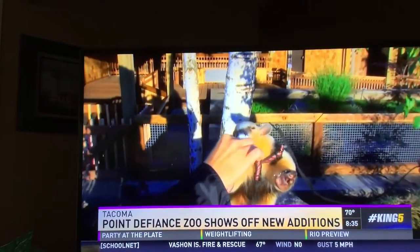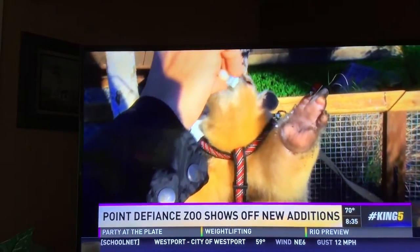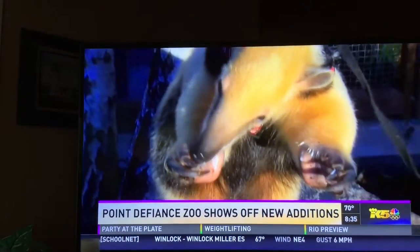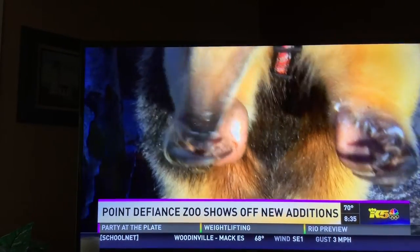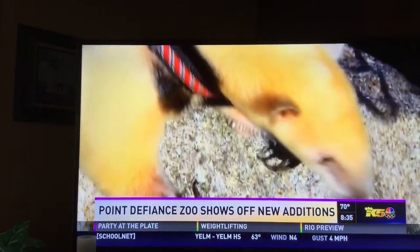Tamanduas are anteaters that live up in trees. They live in South America in the rainforest generally, but they can pretty much live anywhere that they find ants and termites. You can see he's got these great big claws. He uses those to break open the ants' nests and termite mounds, and he uses his amazingly long tongue to slurp the bugs up.